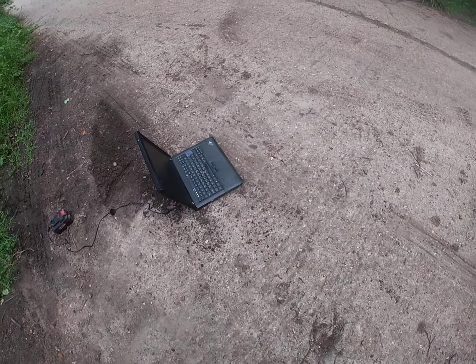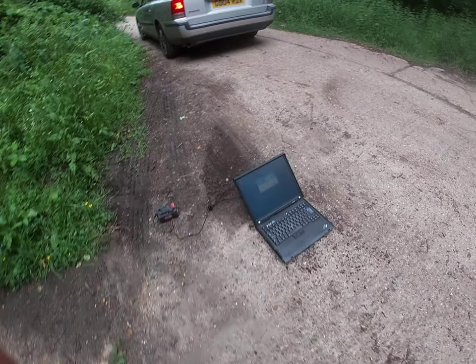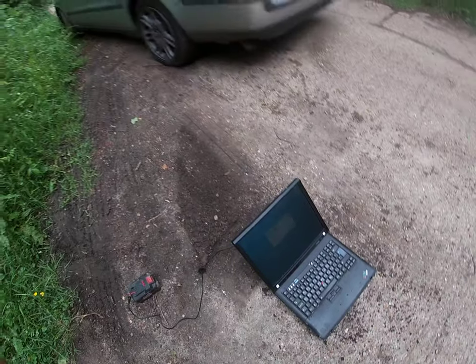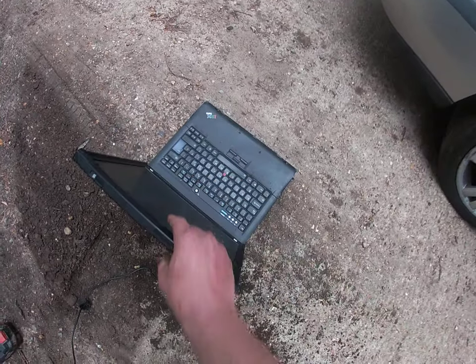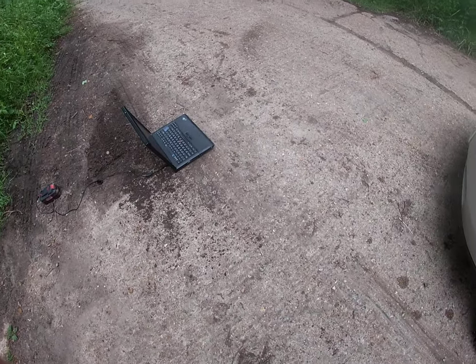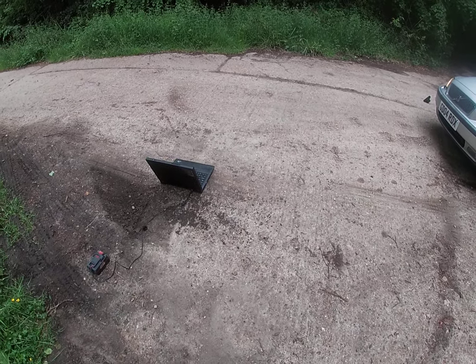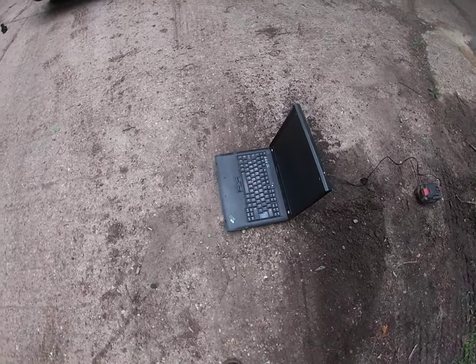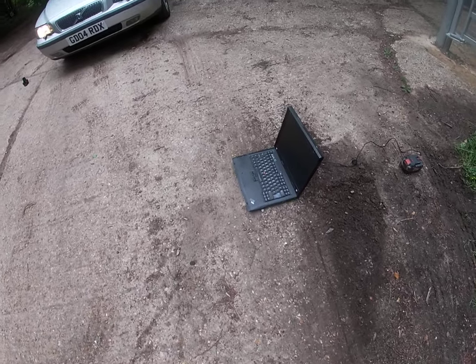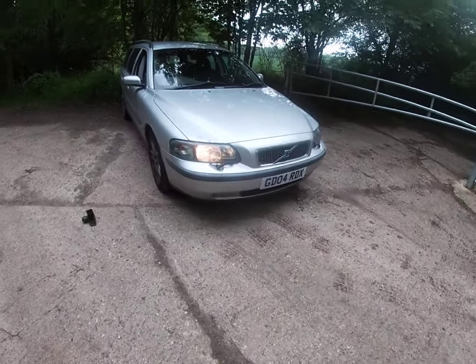Going forward again? Yep. She's still working. Hang on. Go forward a bit more. Still works. Park it on top of it.